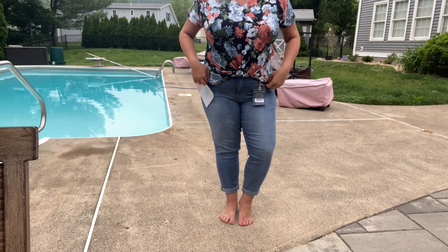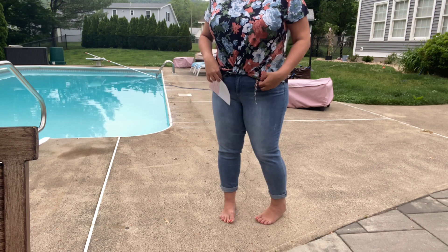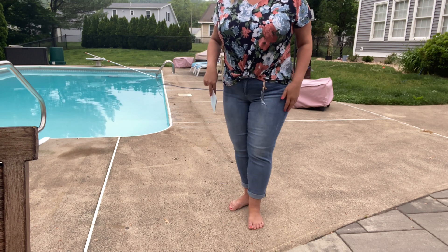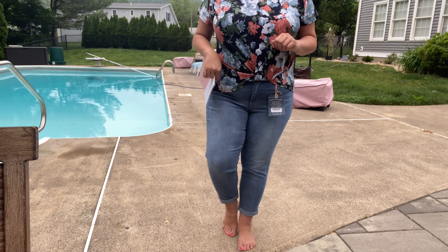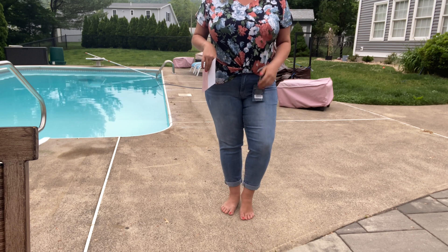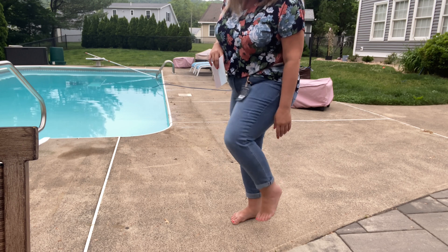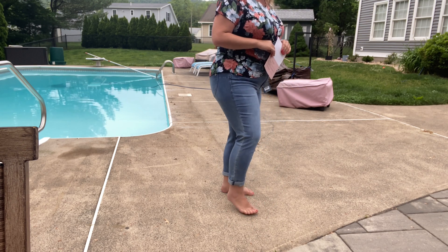They do have your classic five pocket style, and they zip and button up in front. They are supposed to be a crop — I think these are close to being there for me. Since this is a petite box, they fit me a little bit better. I like the wash of them a lot and they are cuffed — I could probably cuff them once more to make them even more of a crop.